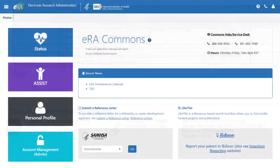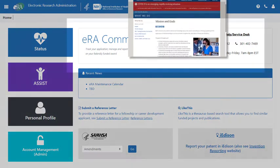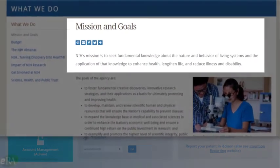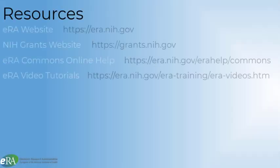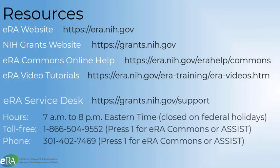All these features, and many more, are part of ERA Commons — to work with awardees to seek fundamental knowledge about the nature and behavior of living systems, and the application of that knowledge to enhance health, lengthen life, and reduce illness and disability. There are abundant resources available to help with ERA Commons and the grant process. If applicants and awardees need additional assistance, the ERA Service Desk is always there to help.